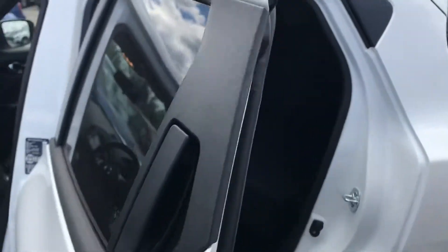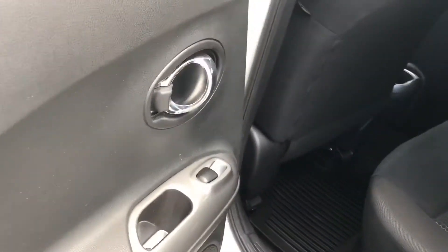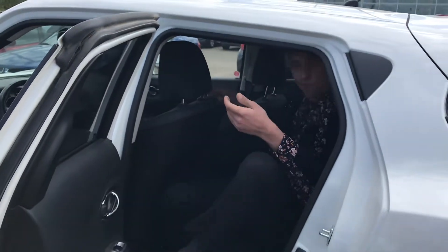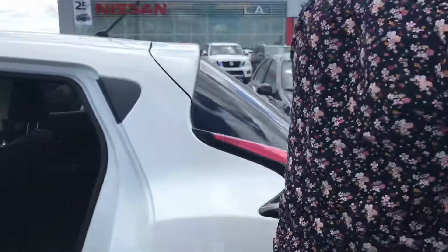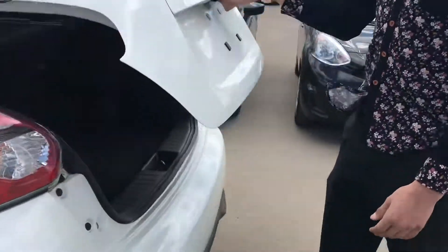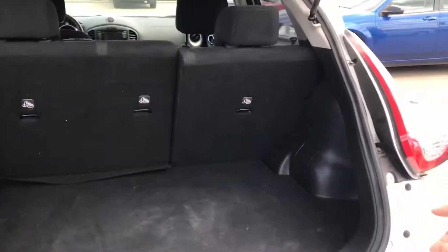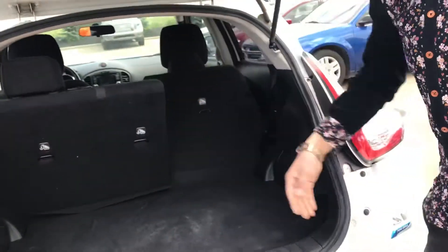Everyone always tells me that the Jukes are small vehicles, and that's kind of because they are small vehicles. I'm 6'3" and I can fit back there just fine. Honestly, I'd have no problems going on a little bit of a road trip in this thing, Heather. Take a look at your cargo area here too — you actually do have a fair bit of room. Easily enough room for a dead body, maybe even two if you fold the seats down Heather.